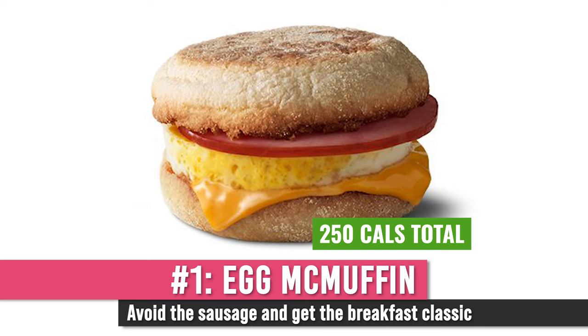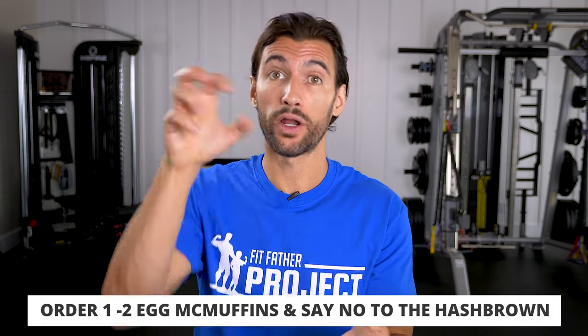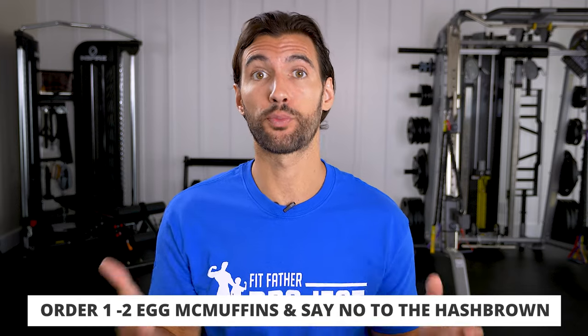If you get the sausage egg McMuffin, it's over 400 calories. And if you get hash browns with that, it's another 300 calories on top — that is no bueno. What you want to do is get one to two egg McMuffins. Maybe get the standard egg McMuffin and take one of the muffin tops off, so you're doing like a half egg McMuffin and eat two of those — you're at around 400 calories. It's a pretty decent breakfast.